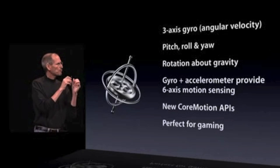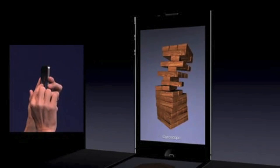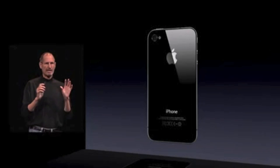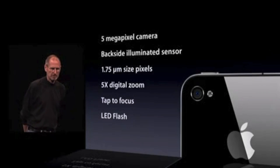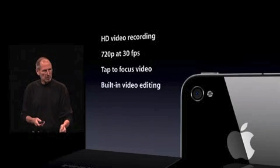Gyroscope — it's perfect for gaming. A whole new camera system: 5 megapixel sensor, backside illuminated sensor, an LED flash built in. HD video at full 720p at 30 frames per second. Built-in video editing.